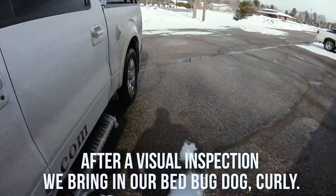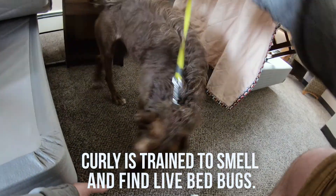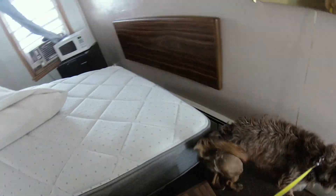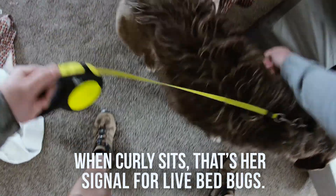We're going to see what happens — find your bugs. Check, come here, check, come here, check down here. Check here.